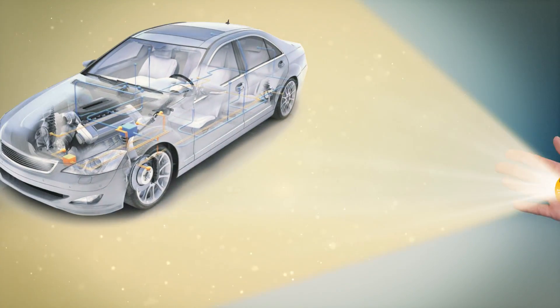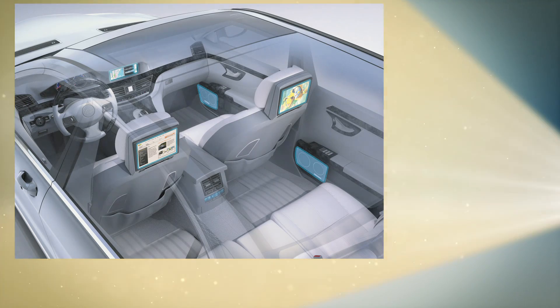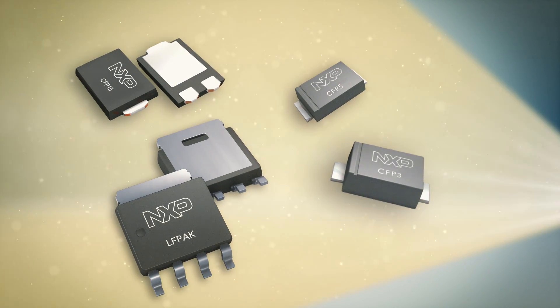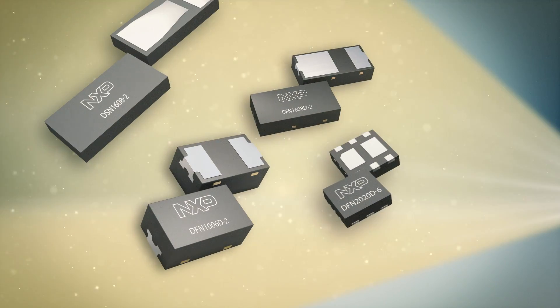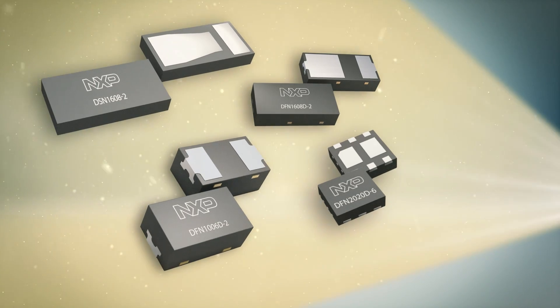Let's say you're in the automotive and industrial space. Here, there are typically three options to choose from: standard leaded SMD packages, thermal-enhanced packages such as clip-on packages for medium power applications, or leadless DFN packages with solderable side pads for automatic optical inspection.